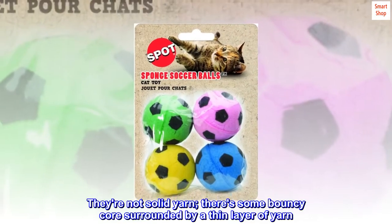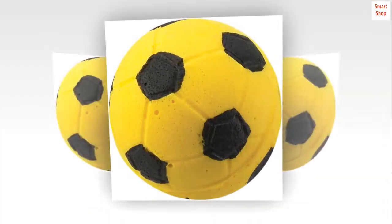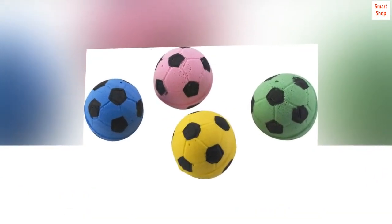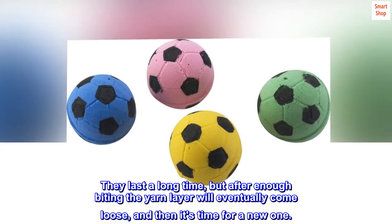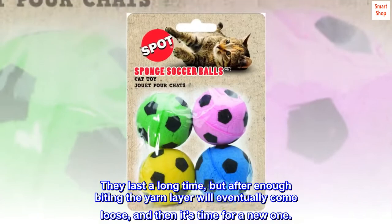They're not solid yarn — there's a bouncy core surrounded by a thin layer of yarn. They're easy for the cat to bite into and carry around. They last a long time, but after enough biting the yarn layer will eventually come loose, and then it's time for a new one.